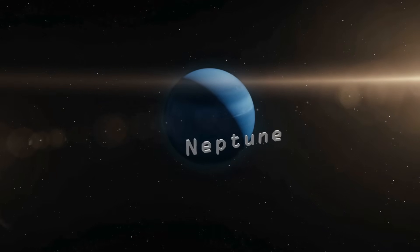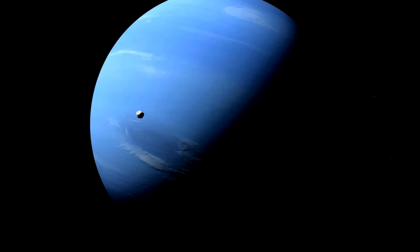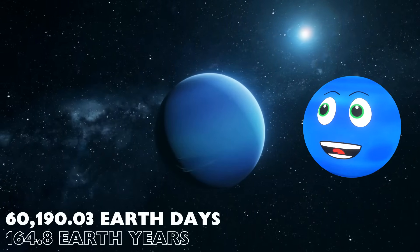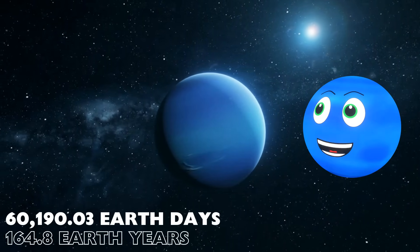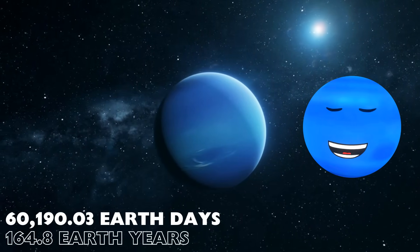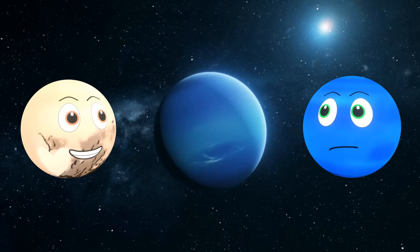And planet number 8: Neptune. Are you sure you're ready for this? Get on with it. It takes me 60,190 Earth days — that's nearly 165 Earth years — to orbit the Sun. That's a long time. Hold on, you have forgotten the dwarf planets.